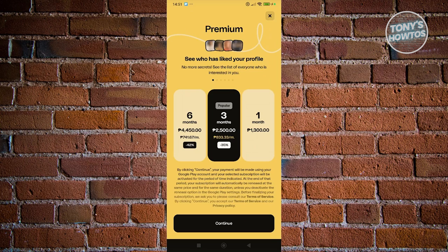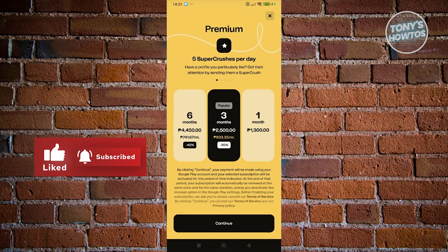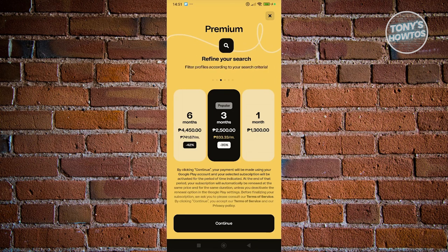From here, it's going to give you options to get the premium for Happen. You have three options: six months, three months, and one month. Depending on the plan you choose, you'll get some discounts. For example, if you get the three months, it's going to be 35% off, so you'll be saving more. If you plan to use it for a long time, you might want to get that plan.